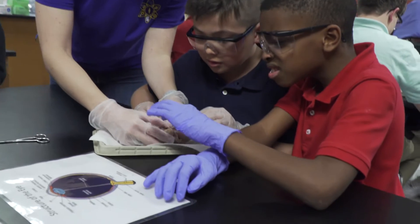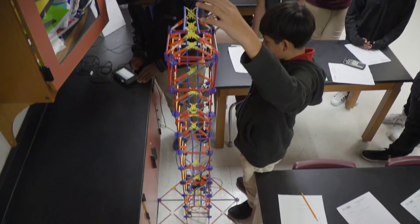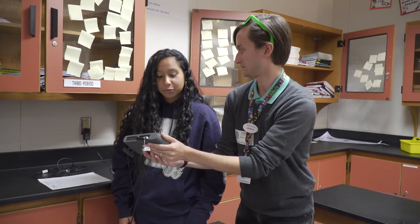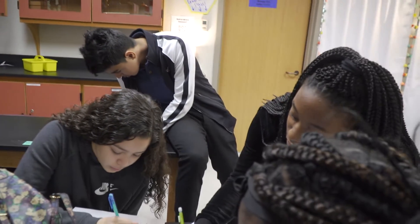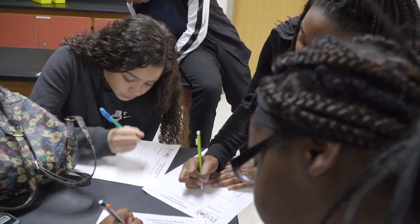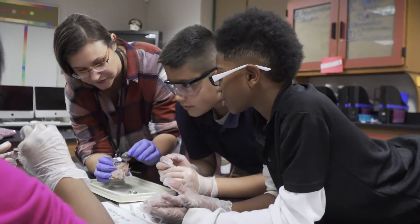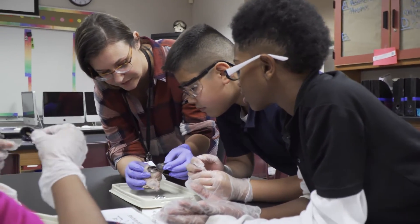We would usually use papers and PowerPoints, not actual physical toys and examples like we did today. They are experts and they're able to explain concepts to the kids in a different way, and they have materials that are different than what kids use in their classrooms, which enhances the learning.